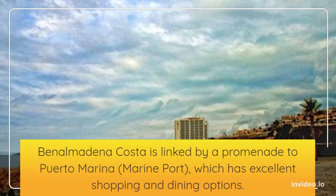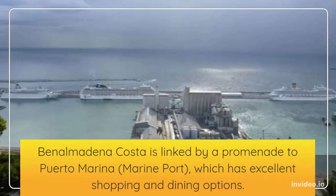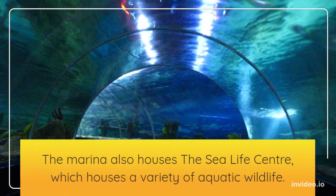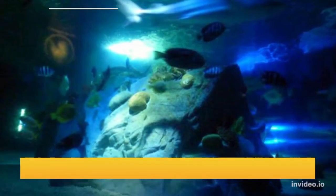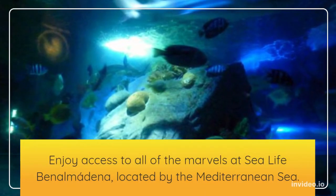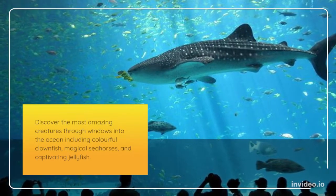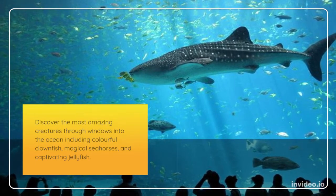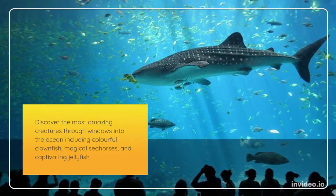Benalmadena Costa is linked by a promenade to Puerto Marina, the Marine Port, which has excellent shopping and dining options. The marina also houses the Sea Life Center, which features a variety of aquatic wildlife. Enjoy access to all of the marvels at Sea Life Benalmadena, located by the Mediterranean Sea. Discover the most amazing creatures through windows into the ocean, including colorful clownfish, magical seahorses, and captivating jellyfish.